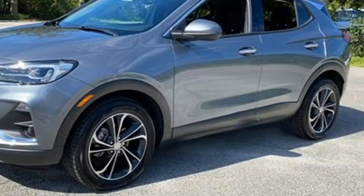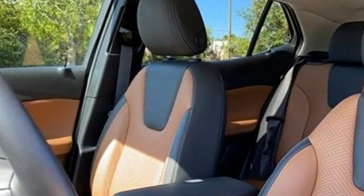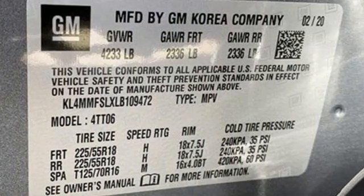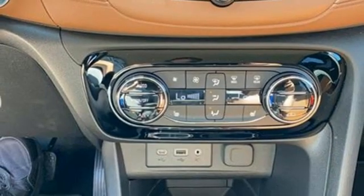It comes with all the amenities you need: intercooled turbo I3 engine, front heated leather bucket seats, streaming audio, auto dimming rear view mirror, dual zone climate control, and Wi-Fi hotspot.